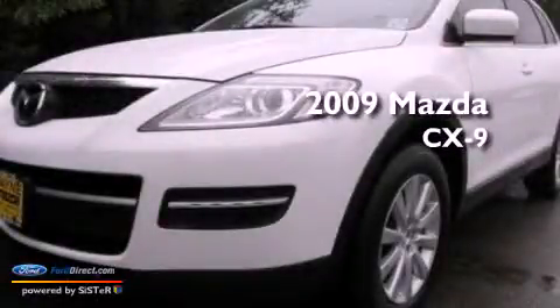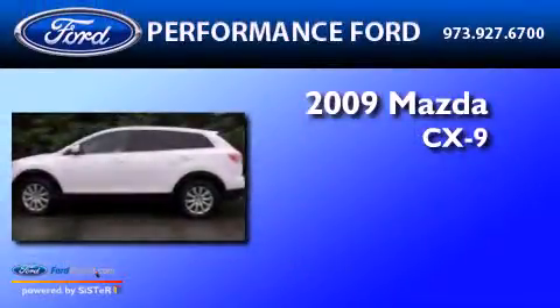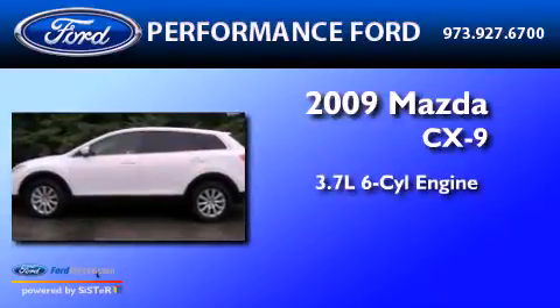This is a 2009 Mazda CX-9. It has a 3.7-liter six-cylinder engine, an automatic transmission, and all-wheel drive.